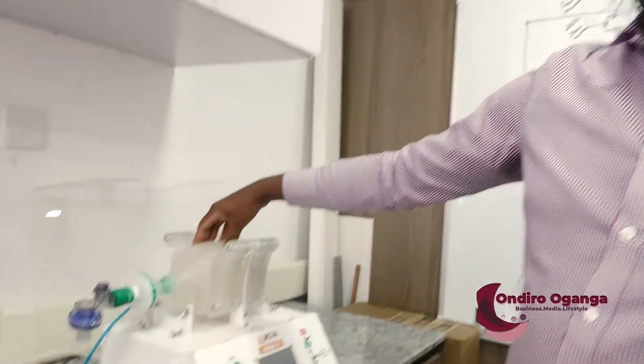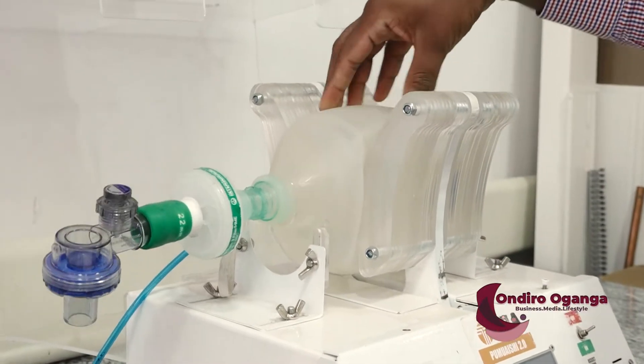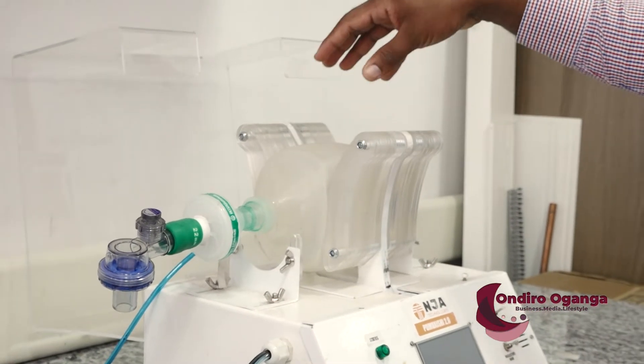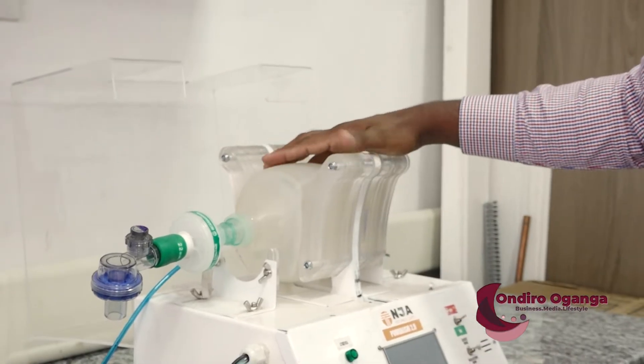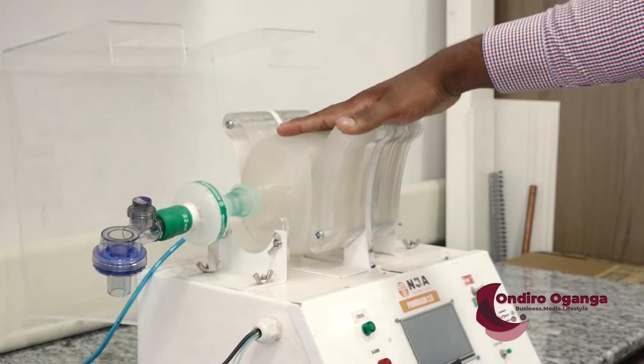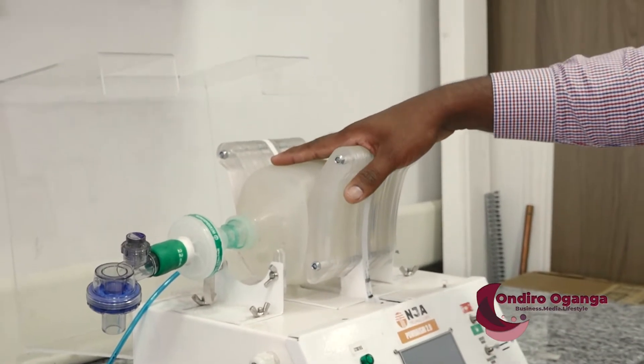An ambi bag is a device that a lot of hospitals already have. All it does is mechanically push the ambi bag. This was the prototype they went with after meeting many doctors and anesthetists. However, they realized there were a lot of shortfalls with this ventilator — not enough electronic control, and patient safety was being compromised.